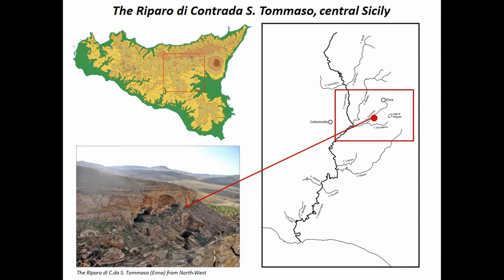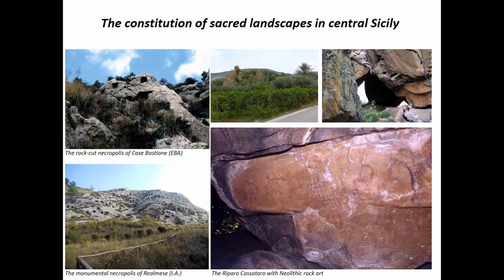In the central part of Sicily, the constitution of sacred and ritual spaces can be understood in two different ways. One is the use of artificial caves — on the left of the slide, rock-cut tombs that starting from the third millennium are basically covering all the limestone, sandstone, and rock outcrops and cliffs. The second aspect is the use of natural places: rock shelters and caves.